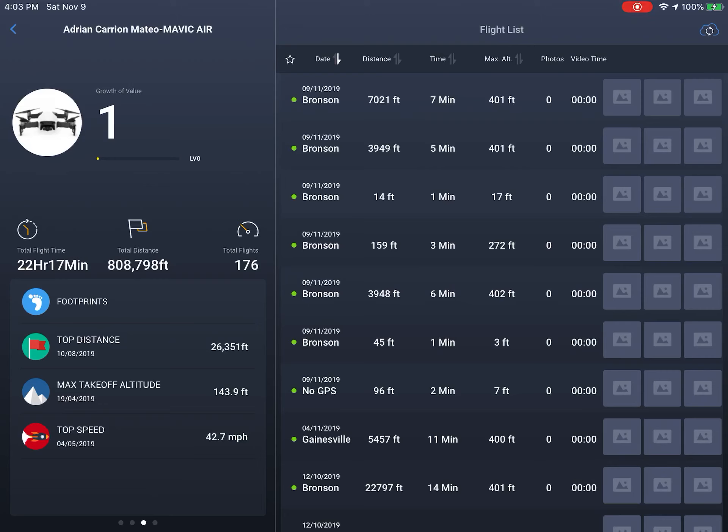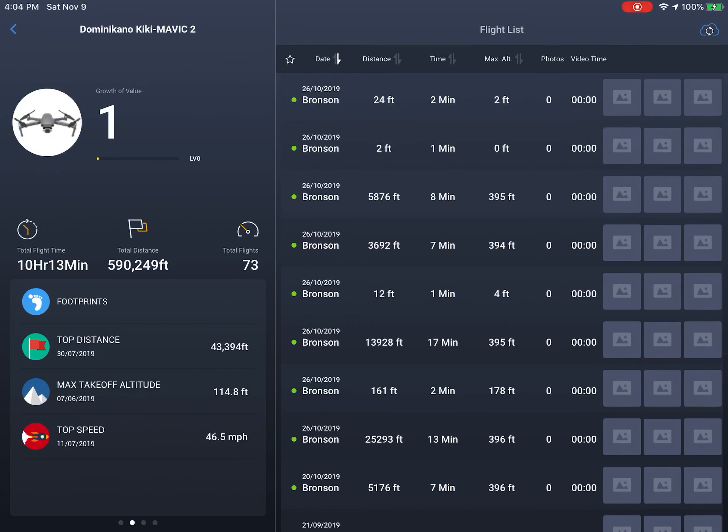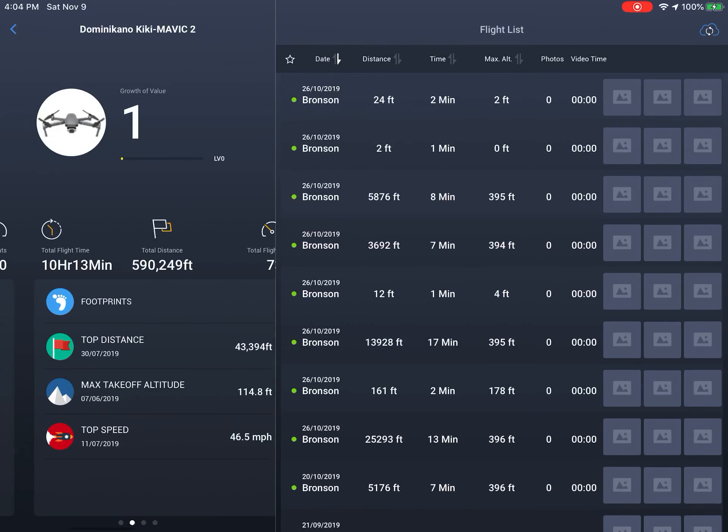On the DJI Mavic Air, I have 22 hours and 17 minutes — that is 808,798 feet with a total of 176 flights, so I've pretty much flown the Mavic Air 153.18 miles. And the DJI Spark — I have 5 hours and 31 minutes of flight time, 140,961 feet, with a total of 61 flights, and I've flown the DJI Spark 26.7 miles total.